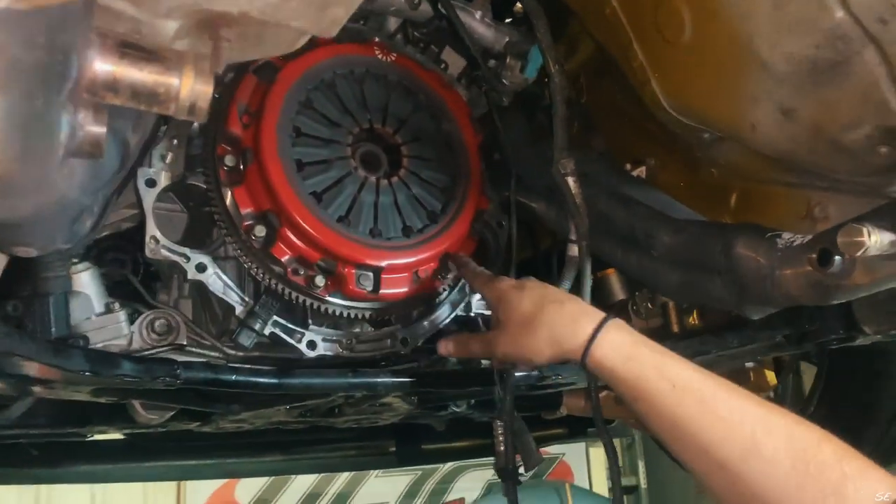All right, so we got the trans out. Trans is out — now we're going to take the clutch off.